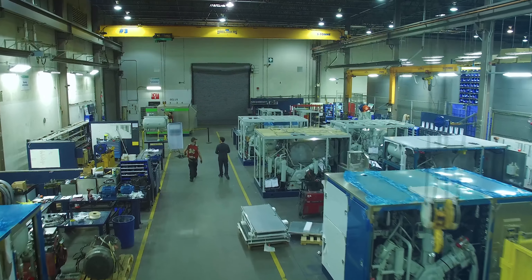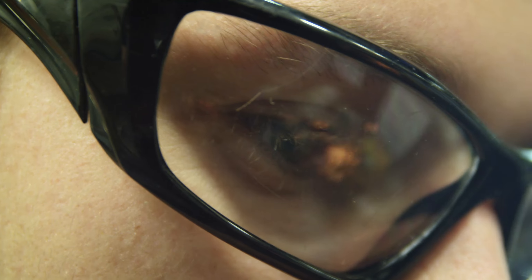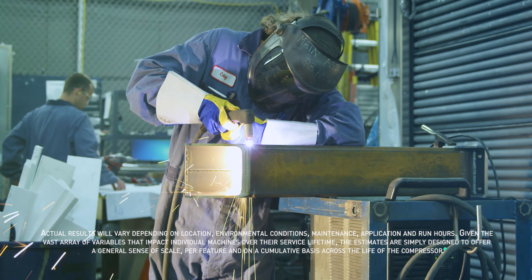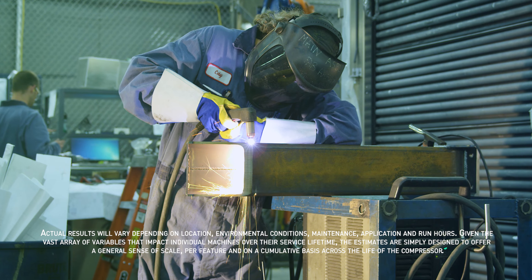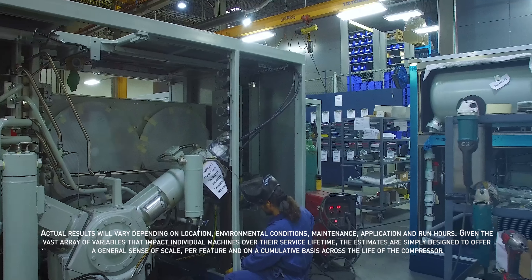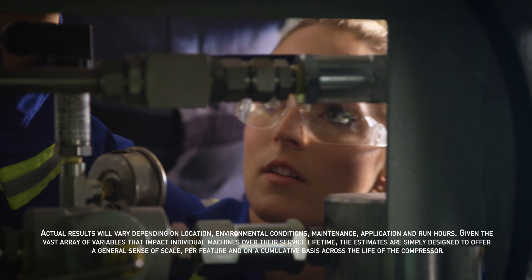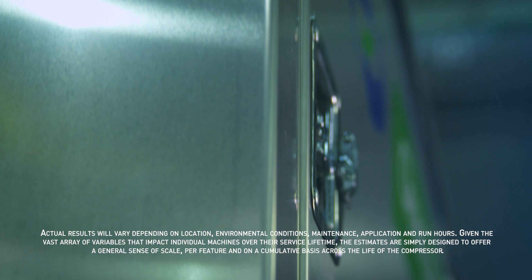Because Clean Energy Compression owns and designs all their core technologies, clients can be assured that technological advancements are drawn from the real-world experiences of master field techs around the globe. The result is the Clean CNG compression system that is optimized from the ground up to deliver peak performance and simplified, easy-to-execute service routines.